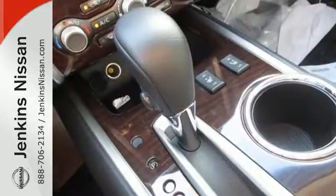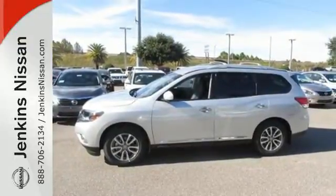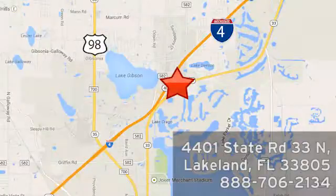Find your calling. This Pathfinder will take you there. See us today at Jenkins Nissan, where honesty is our policy. We're conveniently located at 4401 State Route 33 North in Lakeland, Florida.